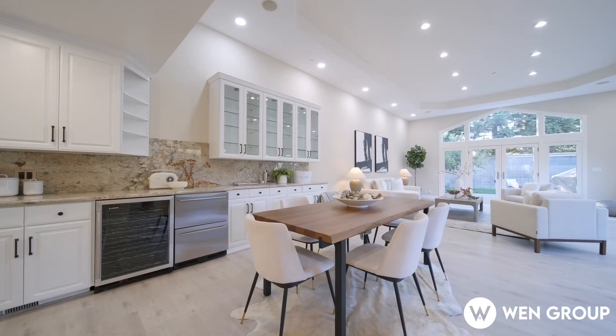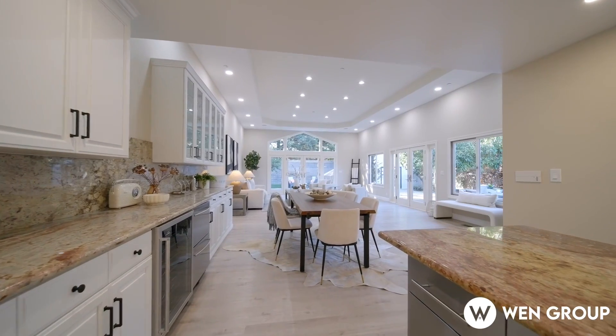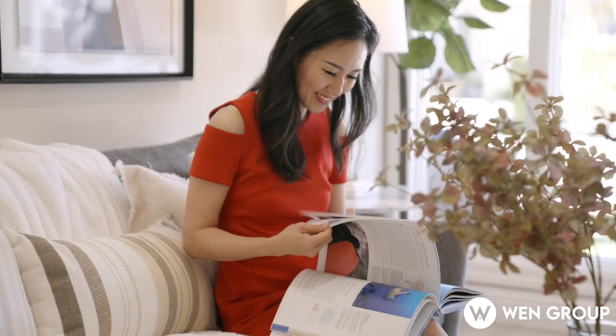With central AC and a modern fire sprinkler system — features typically found in brand new or majorly renovated homes — this residence is as practical as it is beautiful.